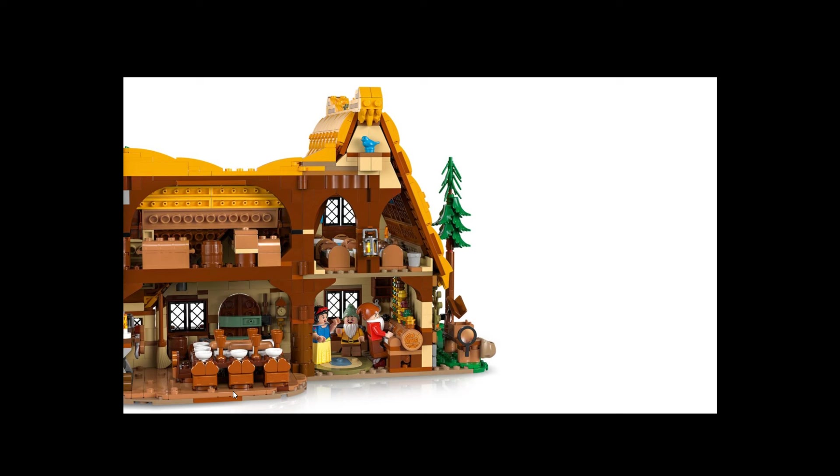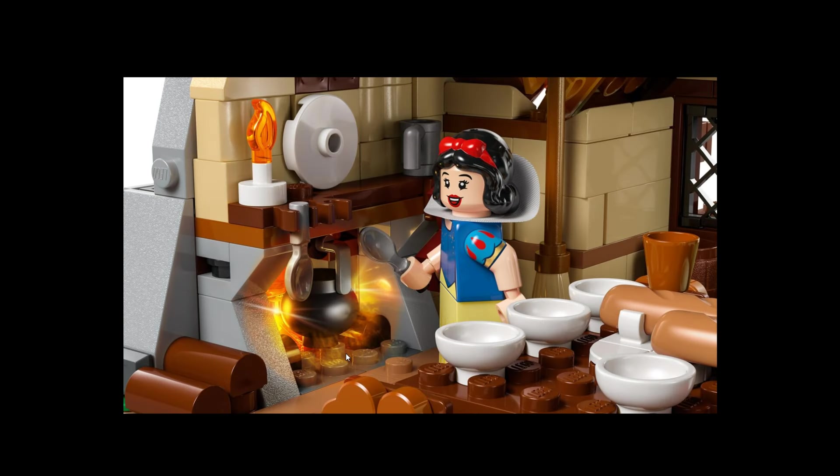There are beds, a table, and all the goodies on this side. There's lots of nice stuff, and we get a light brick as well. Not bad — I do like it.